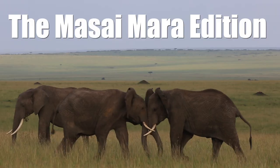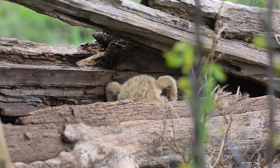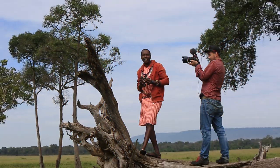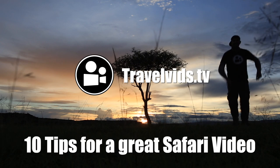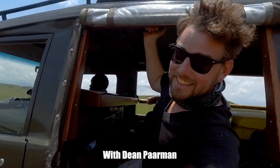These are the top 10 tips to make a safari video. Today I'm going to be giving you the top 10 tips of how to make the perfect safari video. My name is Dean Parman, I'm in Kenya in the Maasai Mara, and you're watching Krabblitz.tv. Let's get into it.